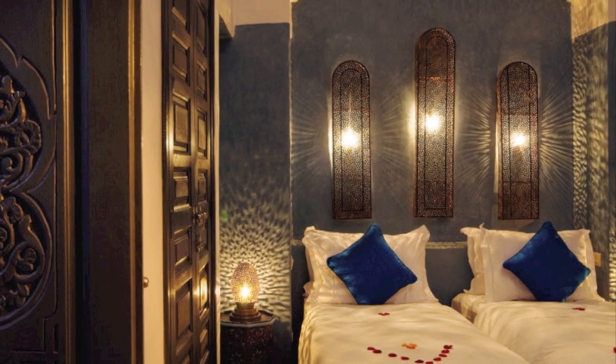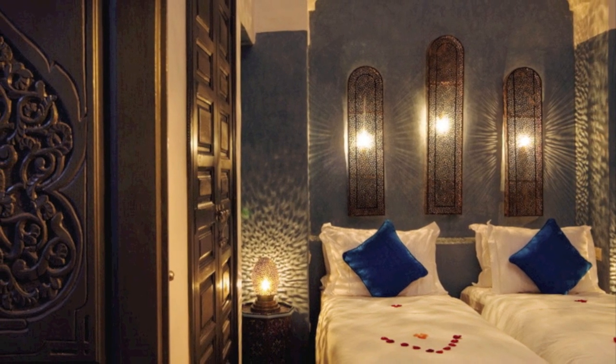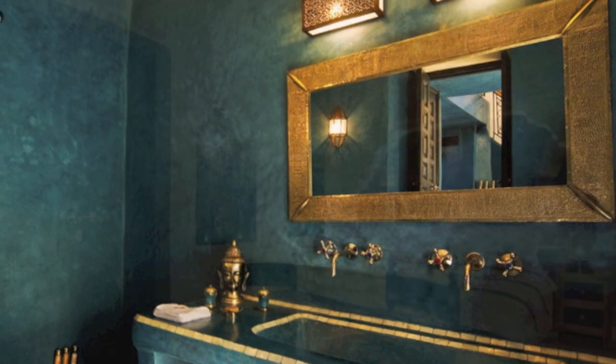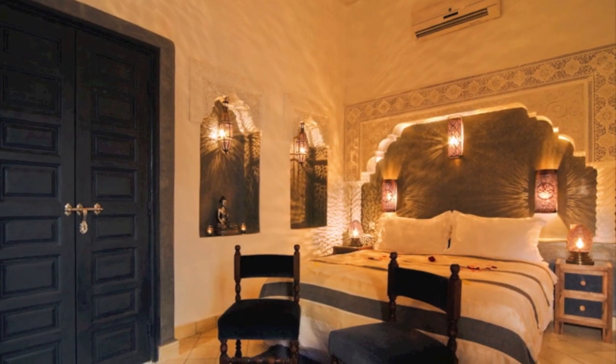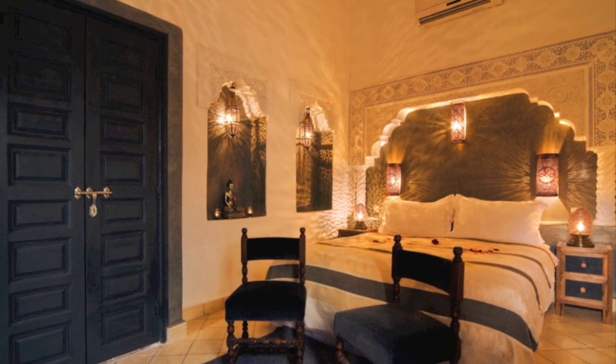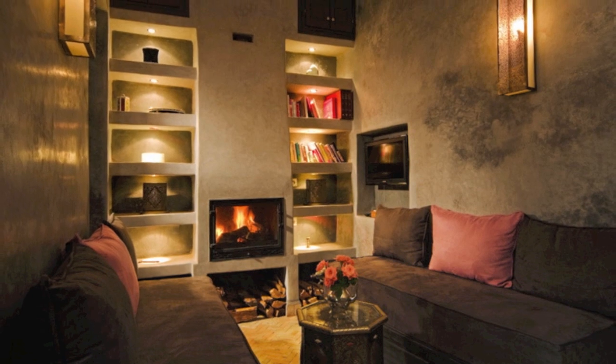Today, the rooms combine the craftsmanship of some of the best workers in Morocco with outstanding modern design. All suites benefit from air conditioning, personal safe, mini fridge, and satellite TV. The Riyadh has free wifi internet access for all our guests.